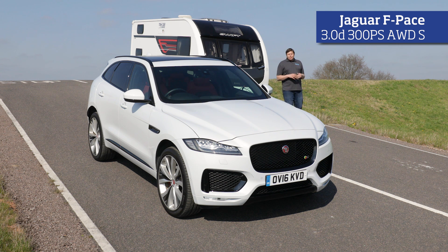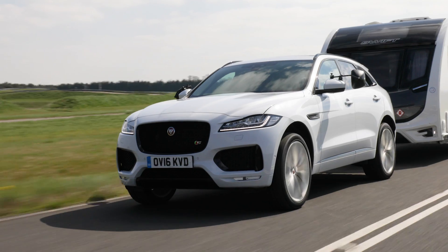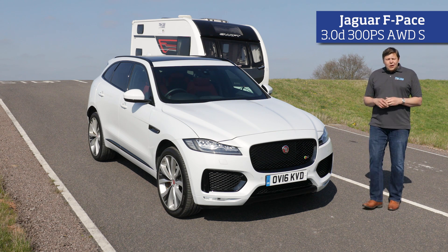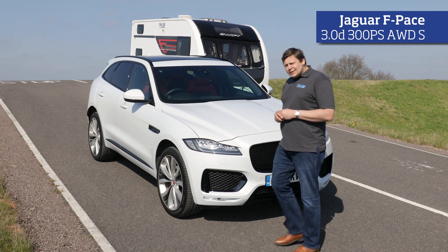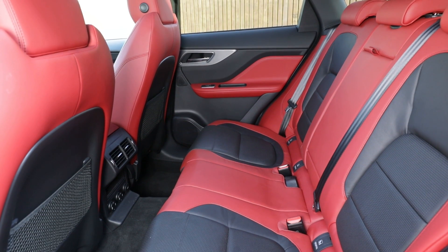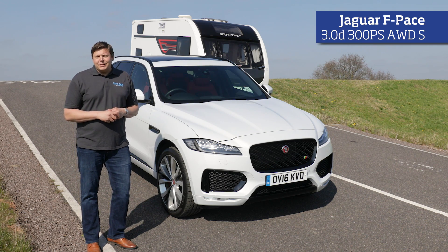As soon as we heard that Jaguar was going to build its first SUV, we knew it was going to be a great solo drive, but the F-Pace is also a fantastic tow car. There's stunning performance from a three-litre turbo diesel engine with or without a caravan behind, and unshakeable stability at speed. Add into that a practical, comfortable and stylish interior and a usefully high curb weight, and it makes for a superb luxury tow car.